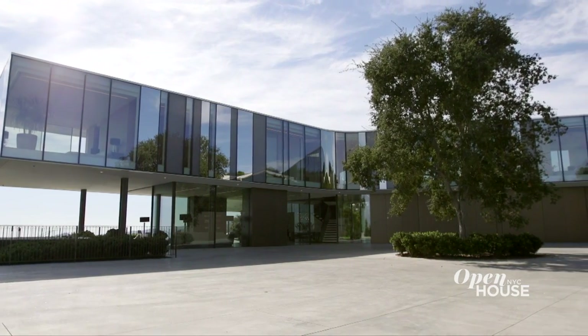Hello there. My name is Zoltan Pali. I am principal of SPF Architects, and welcome to the Orme Road House Project.